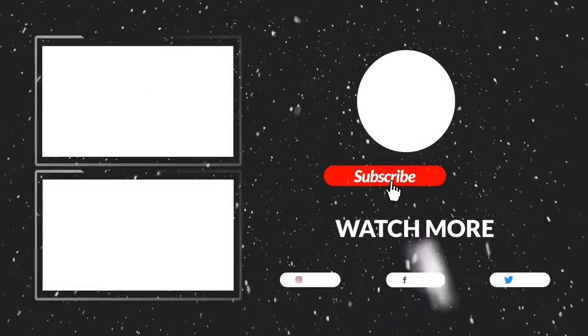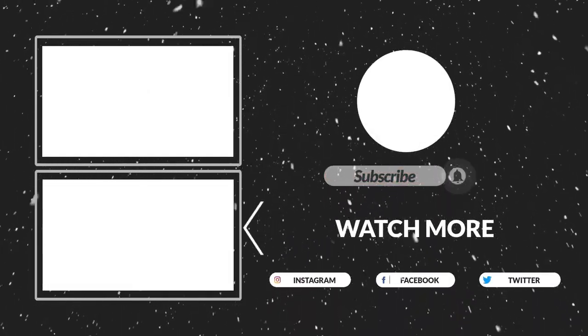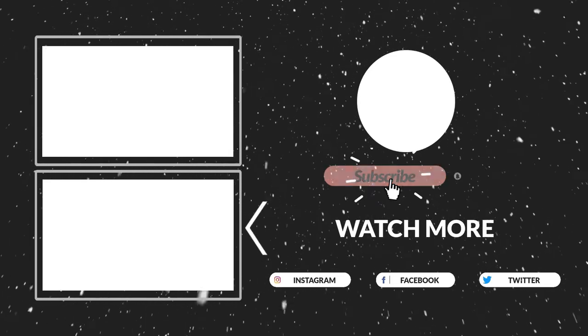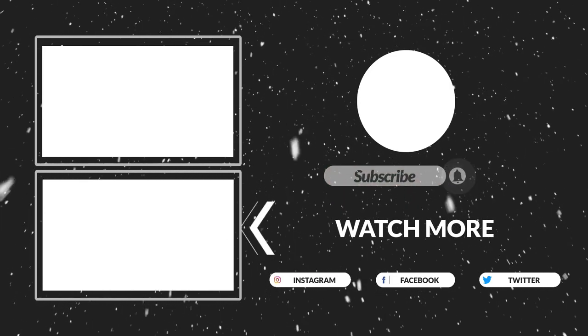Thanks for watching, guys. That's all for now — I hope you liked this video. If this video was helpful to you, please make sure to like, comment, and subscribe. Hope to see you in the next video.